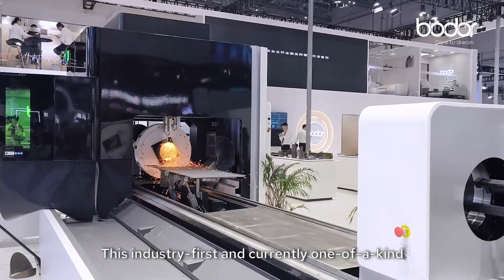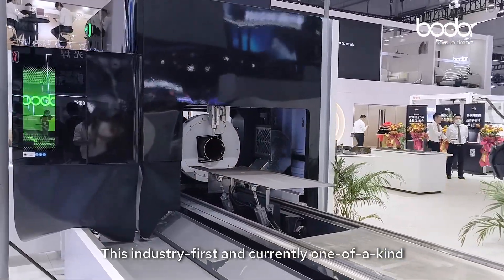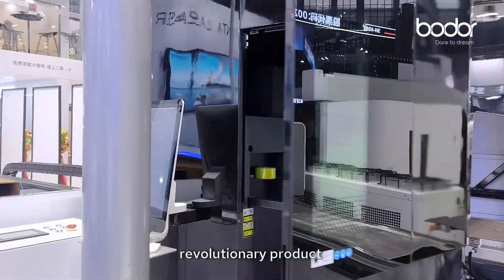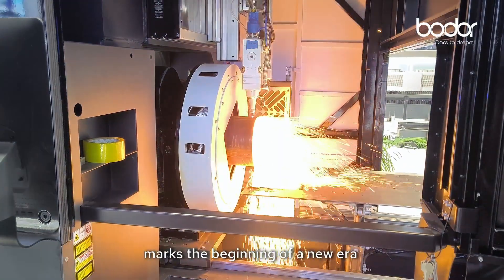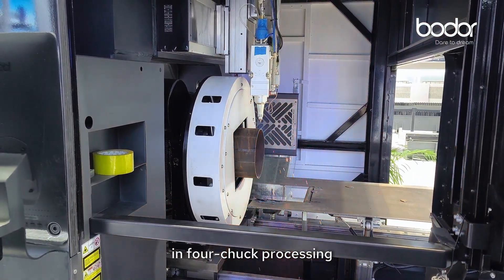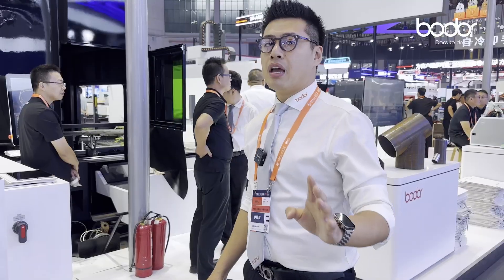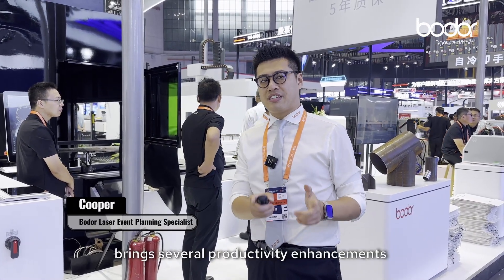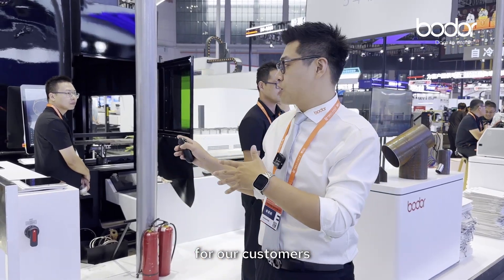This industry-first and currently one-of-a-kind revolutionary product marks the beginning of a new era in four-truck processing. The four-truck design brings several productivity enhancements for our customers.